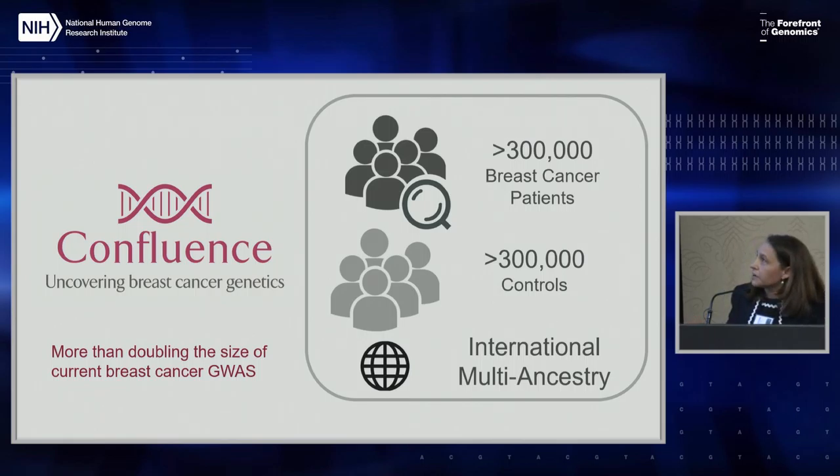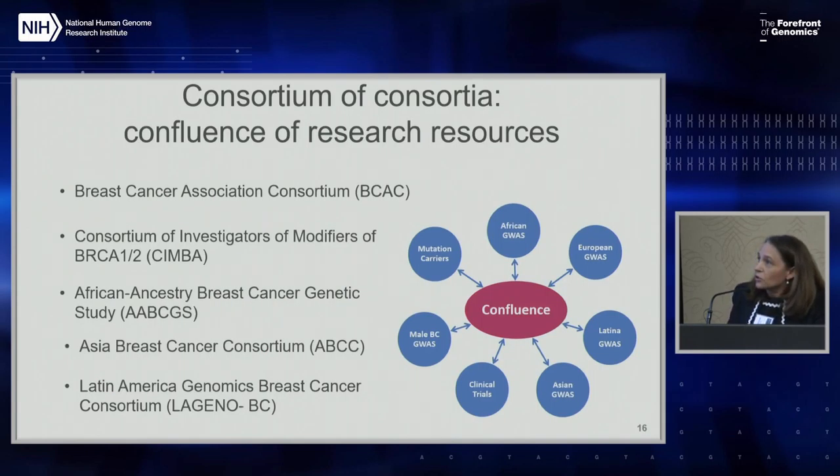The focus of the Confluence Project is to be a multi-ancestry GWAS, to really borrow information across multiple ethnicities to improve the predictiveness of breast cancer across different ethnicities. We recognize that ancestry is a continuum and there are unmixed populations, so by bringing them all together rather than analyzing them in separate groups, we think we're going to be able to improve the predictiveness. Because we recognize etiologic heterogeneity of breast cancer, we're focusing on improving the predictiveness and understanding the genetic architecture of different breast cancer subtypes.